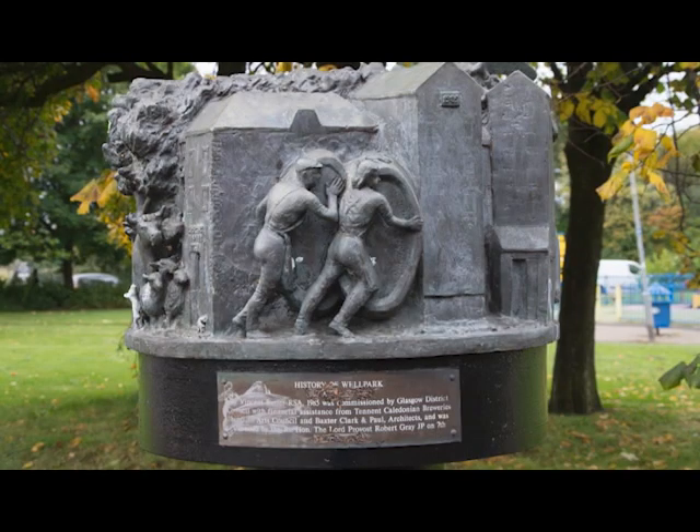The next scene shows a slightly more up to date depiction of the local brewers — two men rolling some barrels along, and on the end of one barrel it says 'Tennant's Well Park Brewery, 1960'.